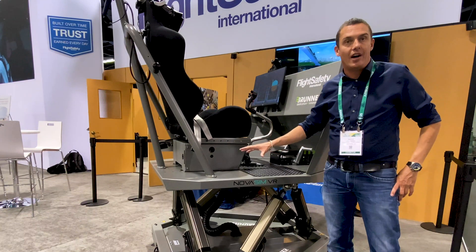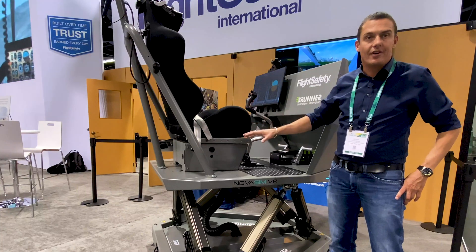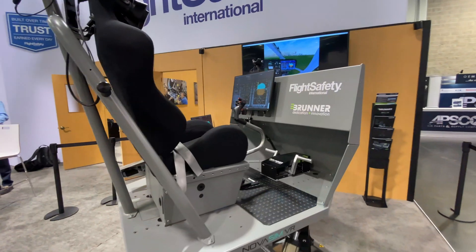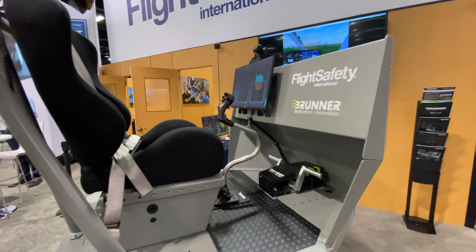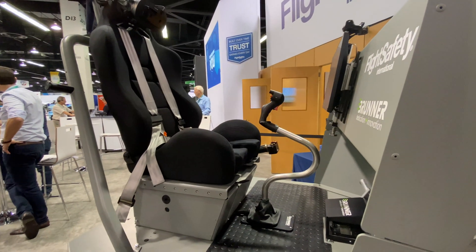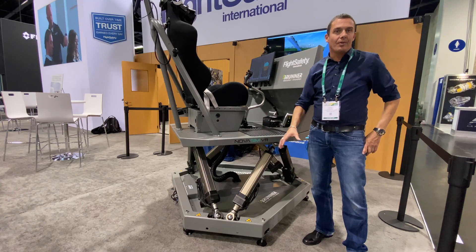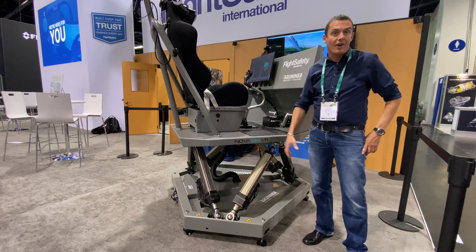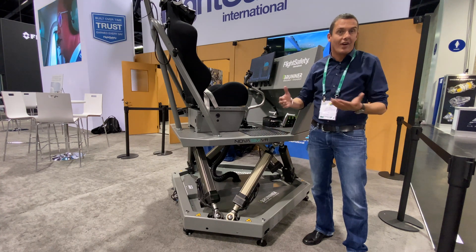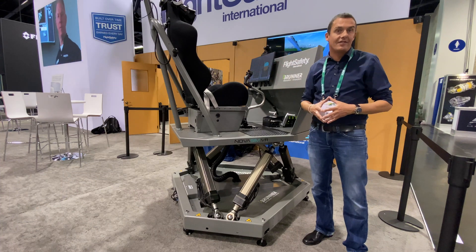On top here you have the platform that has interchangeable control loading possibilities. So whenever it's used as a fixed wing, you change to a joystick, a yoke, or a side stick depending on your flight model. You put up a new flight model and it becomes a completely different airplane — moveable, transportable, and affordable for training businesses that can't afford a full flight simulator.